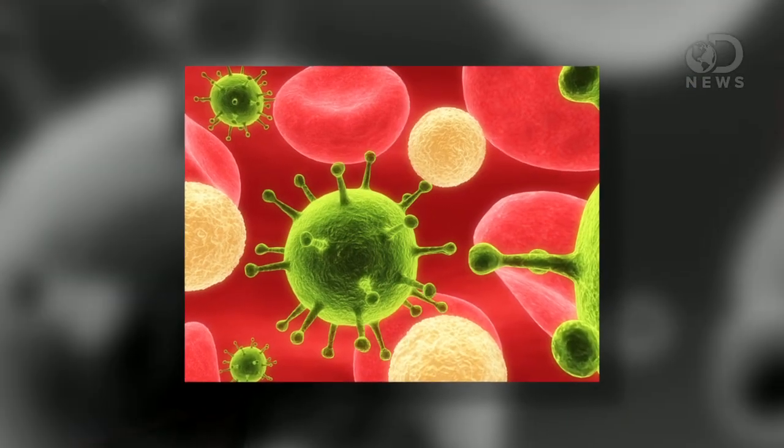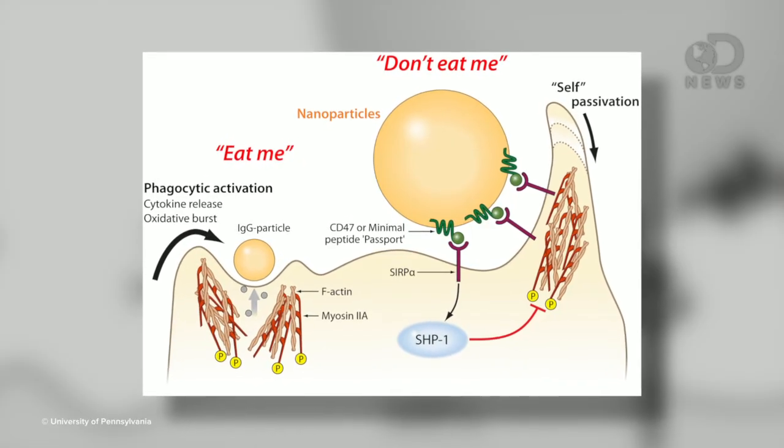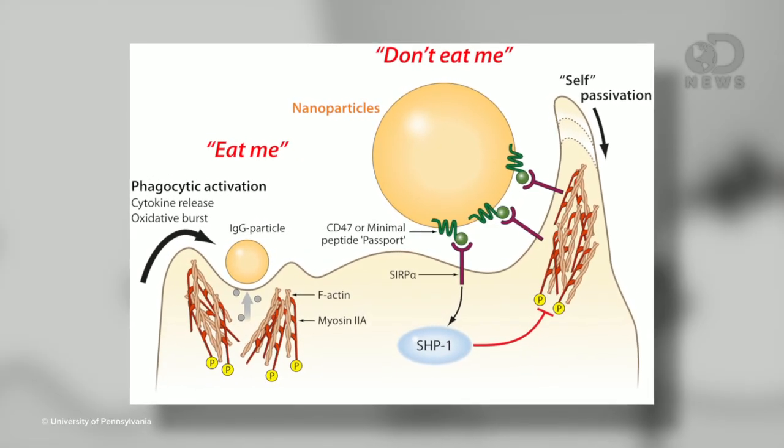But medical researchers at the University of Pennsylvania have found a way for things that should not naturally be in our bodies to blend in like James Bond — not exactly like James Bond because he blows up a lot of stuff, but you get the point. They created what they're calling a protein passport that lets something that shouldn't be in your body float around unmolested.